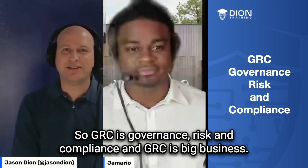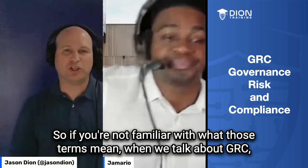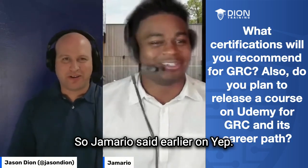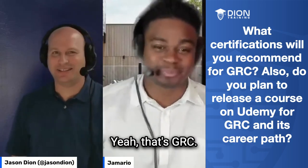GRC is big business. It is awesome. So if you're not familiar with what those terms mean, when we talk about GRC, we're talking about policy and procedure. Mario said earlier that the last thing he was working on was policies and procedures — that's GRC.